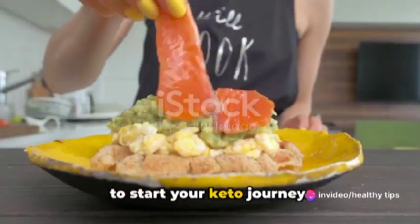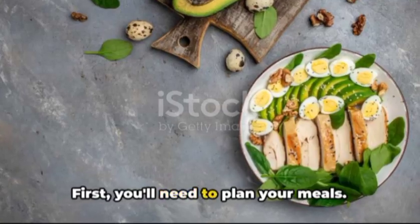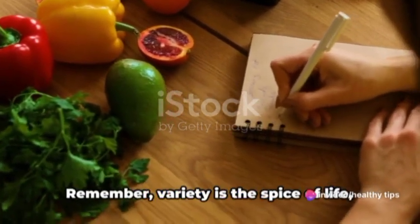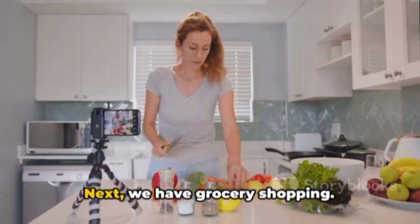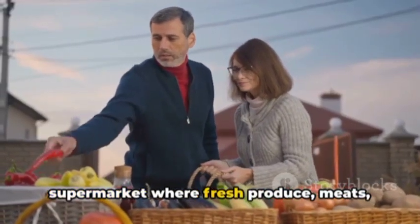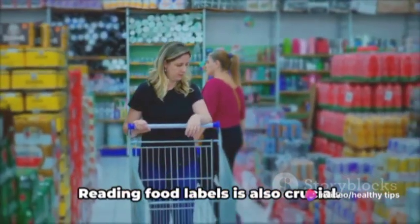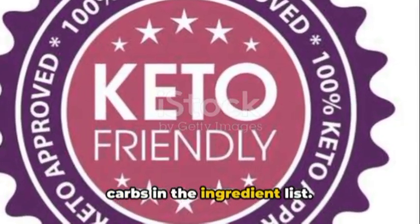Now that you know the basics, it's time to start your keto journey. Embarking on this path requires some preparation. First, you'll need to plan your meals — creating a weekly menu that includes high-fat, moderate protein, and low-carb foods. Variety is the spice of life, so don't be afraid to try new recipes. Next, for grocery shopping, stick to the outer aisles of the supermarket where fresh produce, meats, and dairy are usually located. Avoid processed foods, since they often contain hidden carbs. Reading food labels is also crucial.